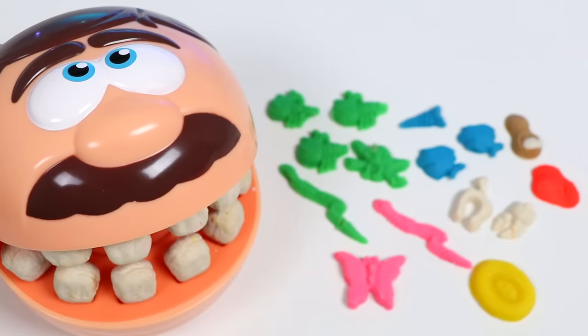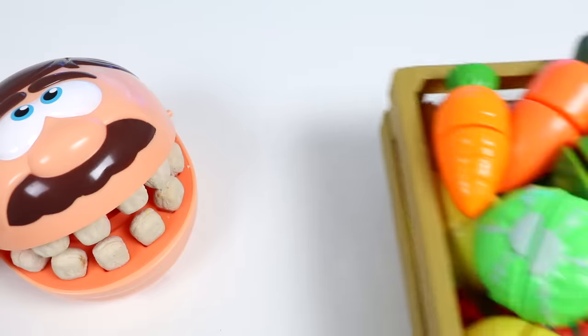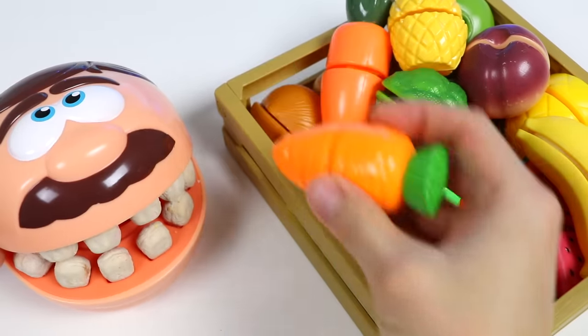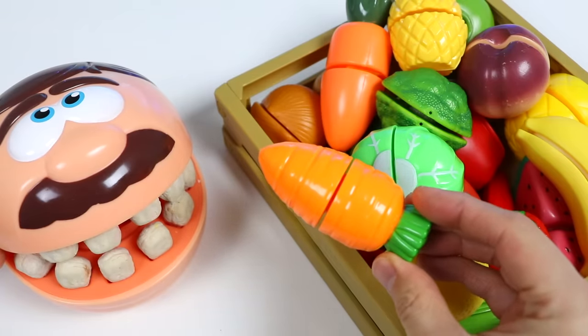I guess no one taught you, huh? Sure thing, I'll get that ready for you right now. Alright, Mr. Hungry. Don't want to stuff you with heavy foods after that surgery, so I'll feed you fruits and vegetables today. Here, start by trying this orange carrot. This will improve your eyesight and you won't mistake junk for food.